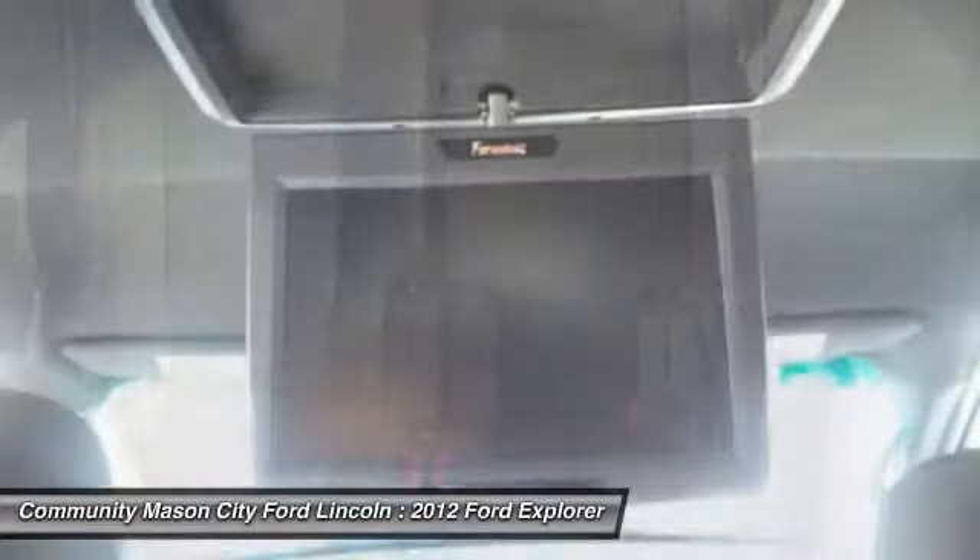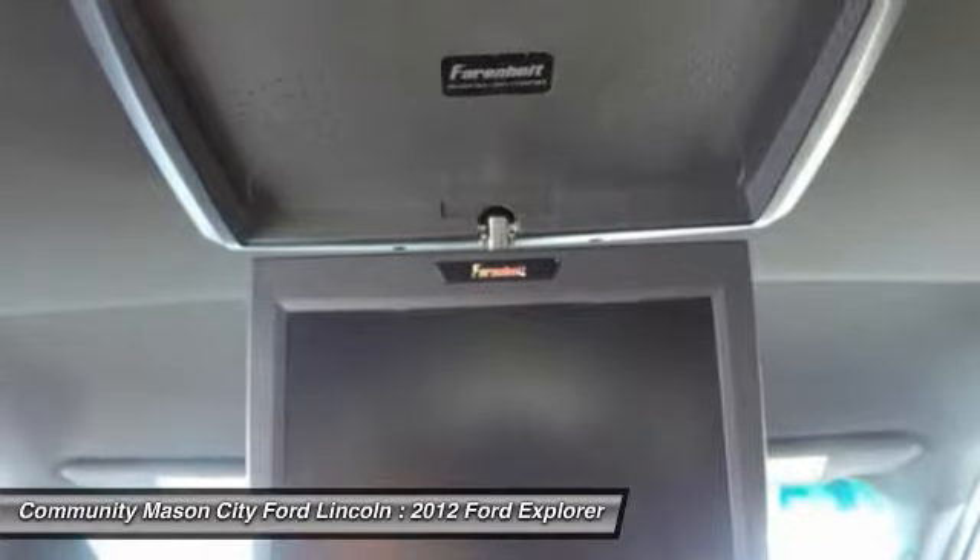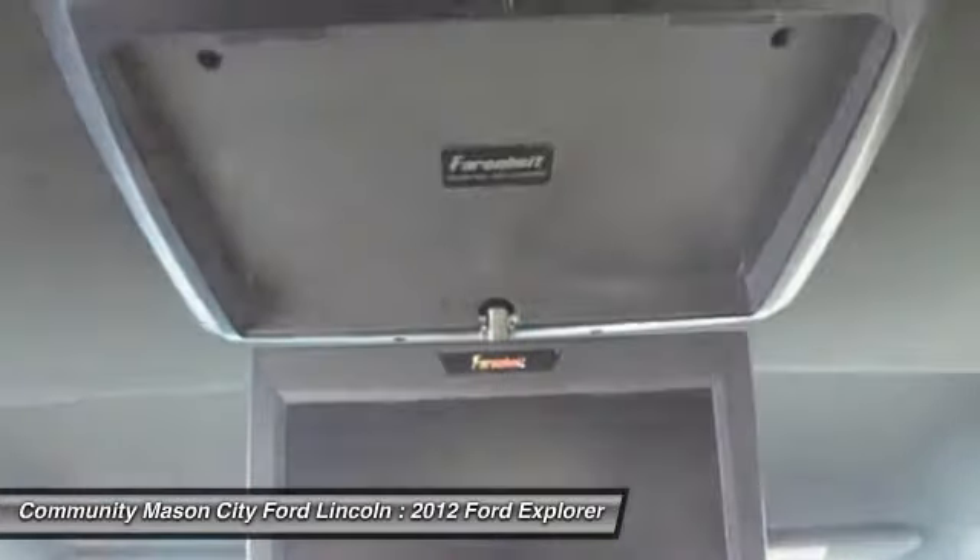XLT with white platinum metallic tri-coat exterior and charcoal black interior, featuring a V6-cylinder engine with 290 horsepower at 6,500 RPMs. Ford Explorer — best in class, great gas mileage, 25 MPG highway.